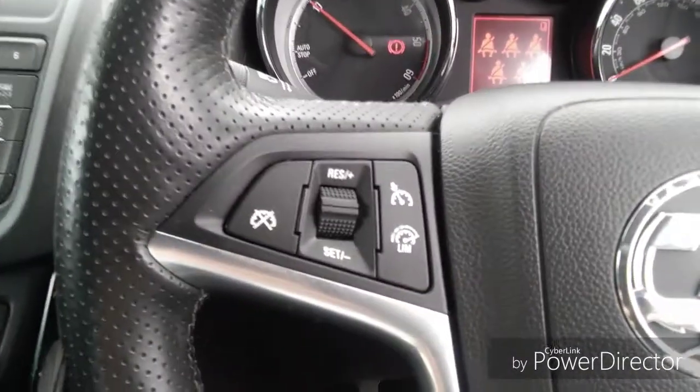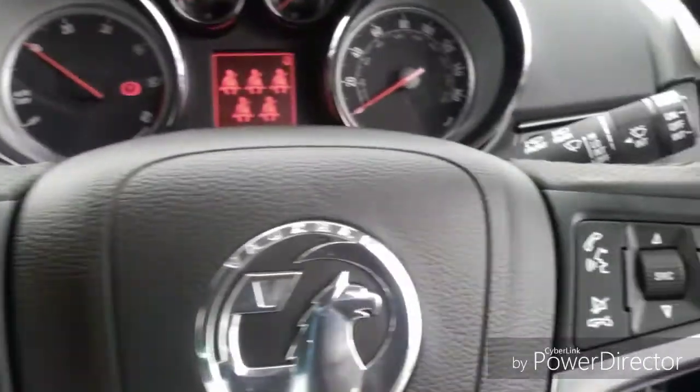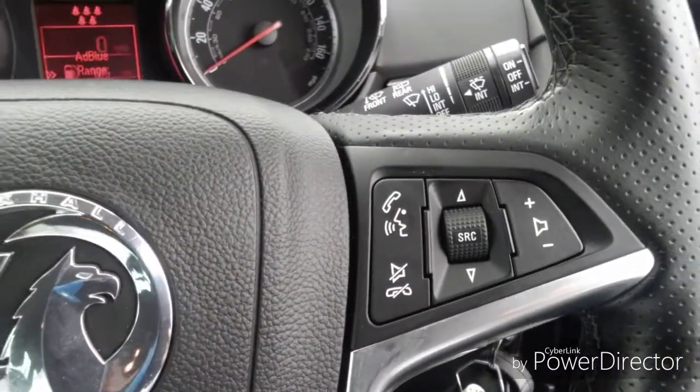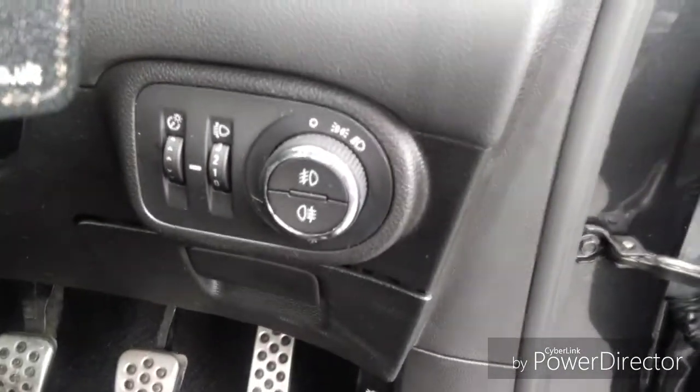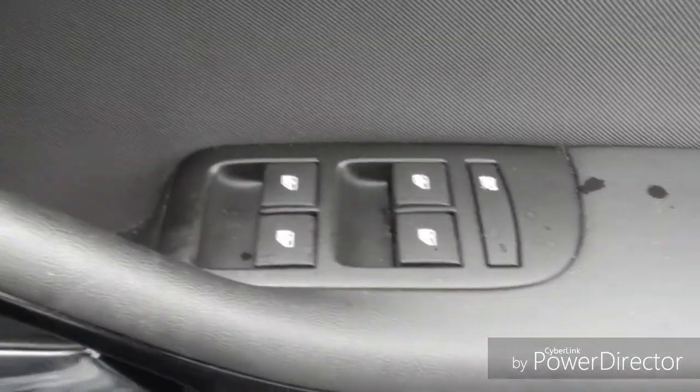Steering wheel functions which include cruise control, trip computer, radio station search and volume control. We also have headlight functions as well as front and rear fog light activation buttons. There are also electric windows.